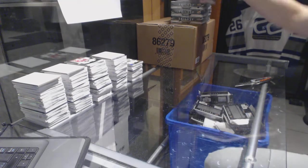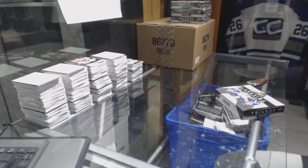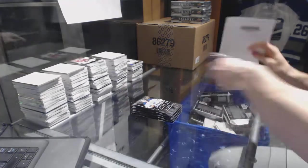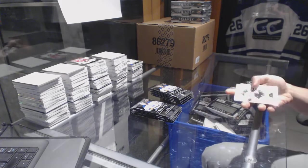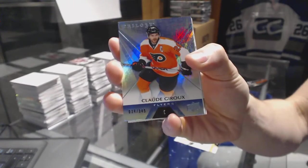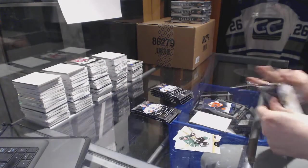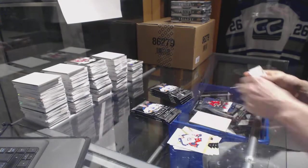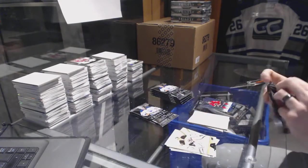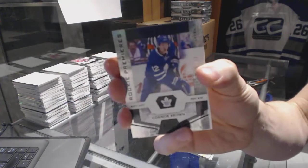All right, box 7. Rainbow blue, number to 849, Claude Giroux. Rainbow blue, number to 849, Johnny Goudreau. We've got a rainbow black rookie, number to 99, Connor Brown.